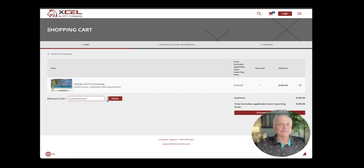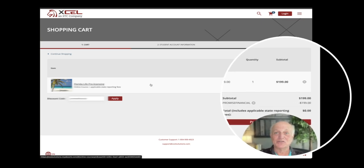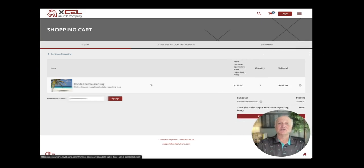If you have problems with that or don't get the document for whatever reason, just text me direct on my cell phone. I'm going to enter that code in now — and magically, you can see that the course went from $1.99 to zero.